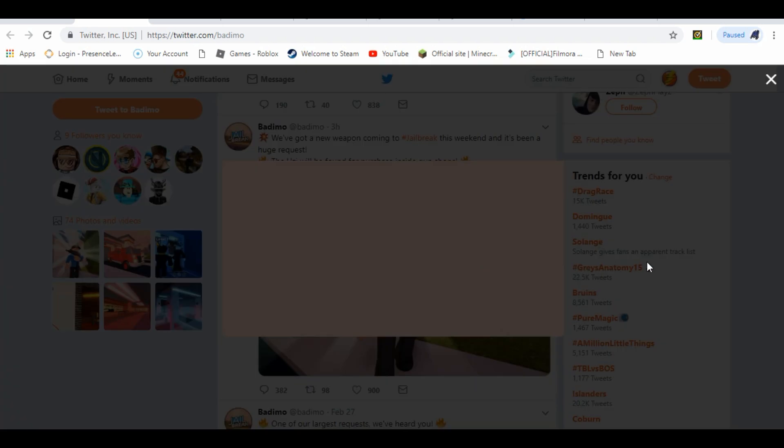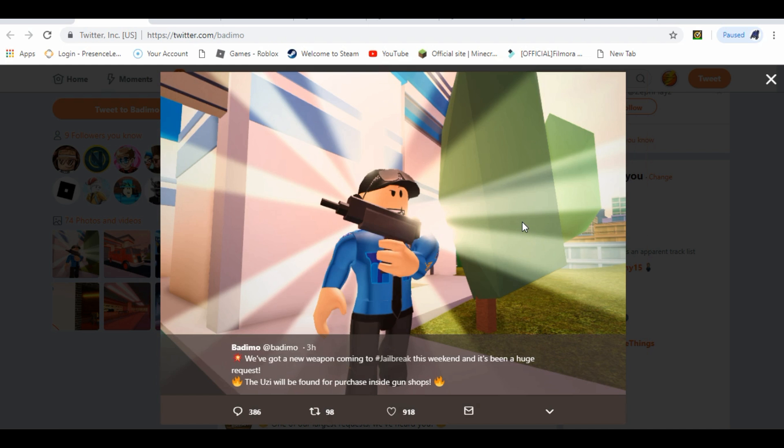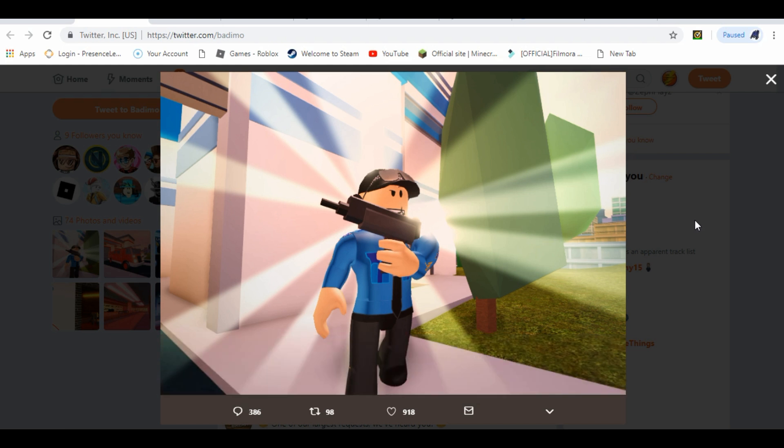Also, there's a new gun. It says here we've got a new weapon coming to Jailbreak this week and it's been a huge request. The UZI will be found for purchase inside gun shops. We have to buy this at the gun shop, and there are sparkles showing up displaying the brand new model for this gun. It might cost $20,000, $30,000, or even $10,000 — we don't know the price for the vehicle or the gun. I'm just assuming prices, but it does look insane. Hopefully when you buy it, it does a sparkle effect — that would be amazing.